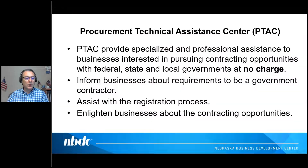A quick overview of what a PTAC center is and does: we provide specialized and professional assistance to businesses interested in pursuing government contracting opportunities with federal, state, and local governments — at no charge. We inform businesses about the requirements to be a government contractor, which is what we're focusing on today. We assist with the registration process — and I really want to emphasize 'assist' — to make sure all the i's are dotted and t's are crossed. We also enlighten businesses about contracting opportunities.